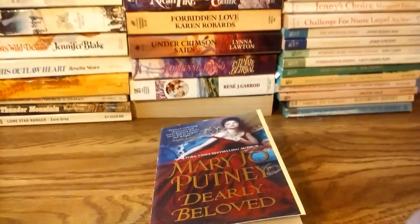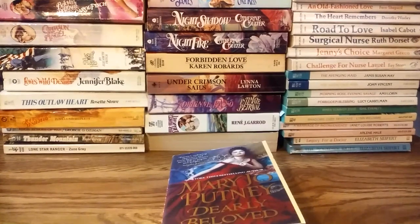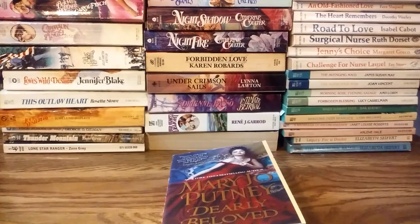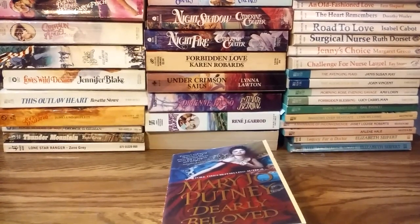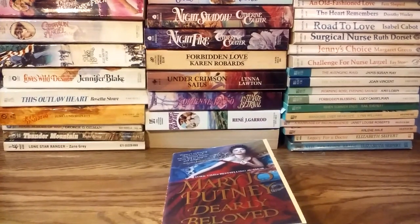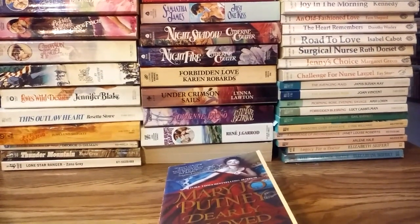That's the stuff I got during the past week or so. Hope you enjoyed the video. This is the longest video I've done in my Romance Novel Collection series, and it involved the most work — combining different videos to make one big video. So hope you liked it. Thanks for watching.